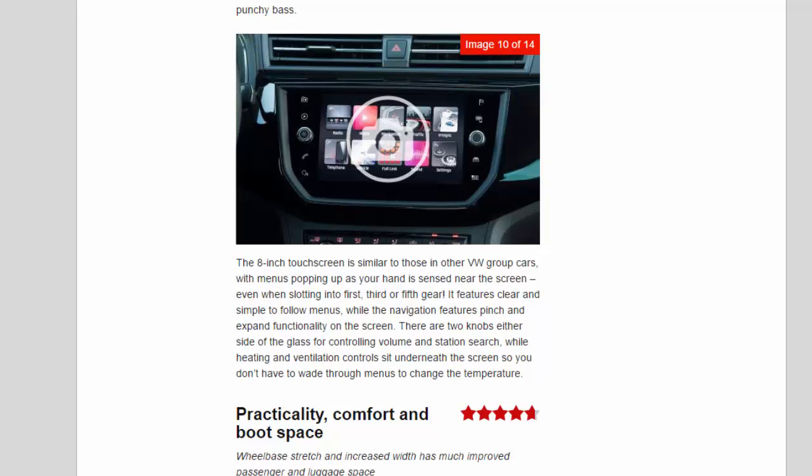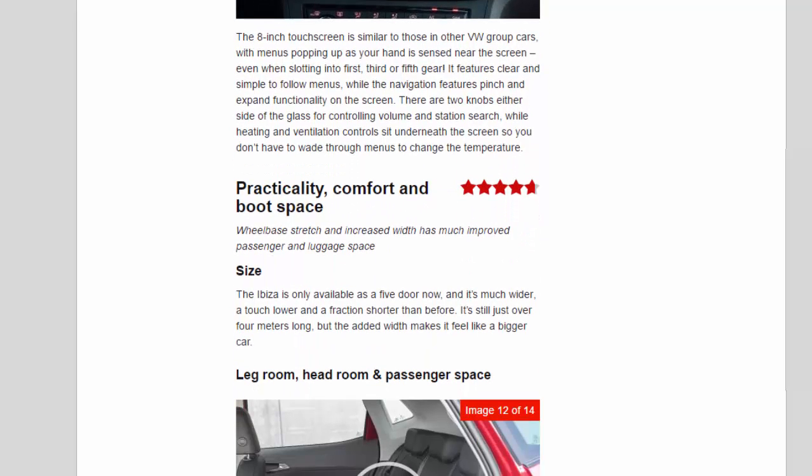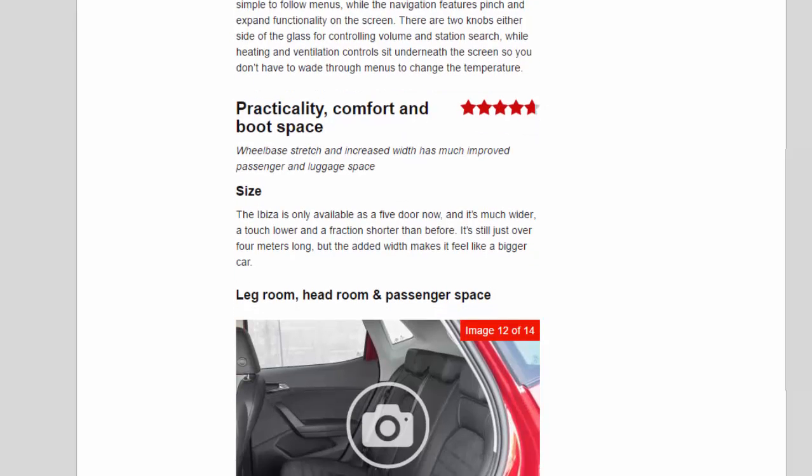Practicality, comfort, and boot space: 4.7 stars. The wheelbase stretch and increased width have much improved passenger and luggage space. The Ibiza is only available as a five-door now — it's much wider, a touch lower, and a fraction shorter than before. Still just over four metres long, the added width makes it feel like a bigger car.